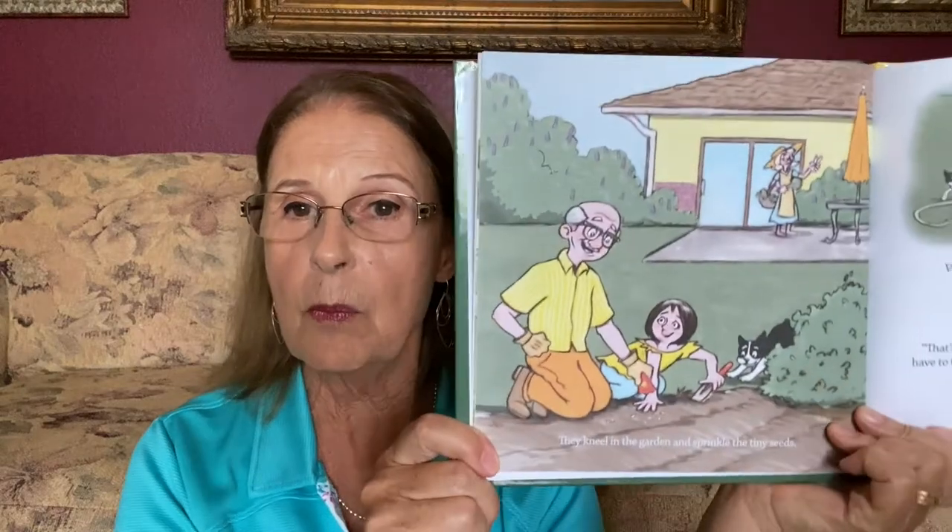For example, in spring she finds a package of seeds — marigold seeds. So that is a clue for Grandpa and Jamie to spend some time out in the backyard planting marigolds, planting seeds.